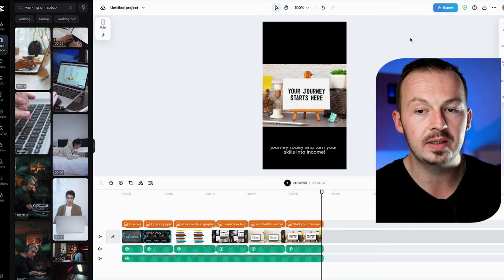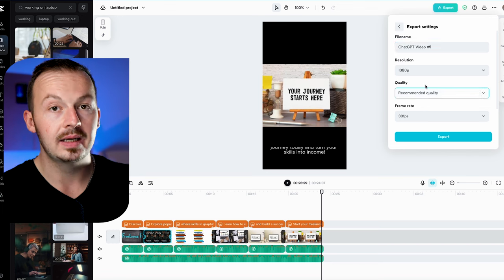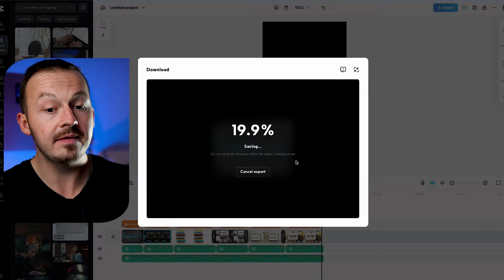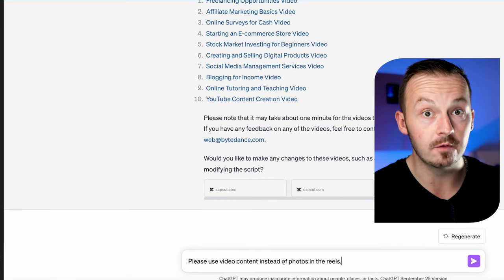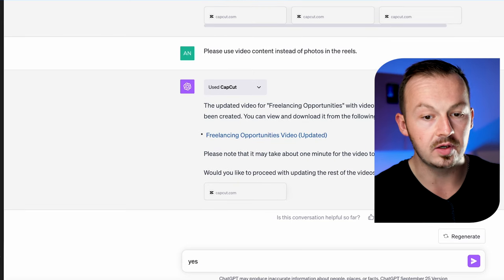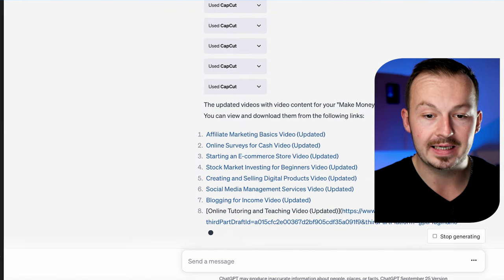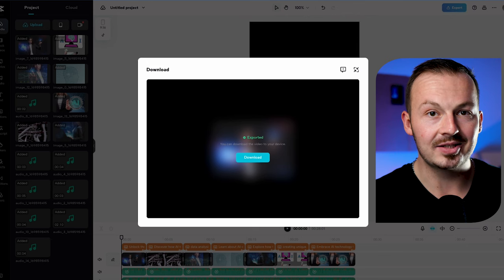Once you're happy with the video, click the export button, choose a file name like 'ChatGPT video number one,' and change the quality of the exported file. I'll select the highest quality and then click export to save the video to my computer. You can also add additional instructions to ChatGPT — for example, asking it to use video content instead of photos in the reels — and it will recreate all of these reels using video footage instead. After a couple of seconds, ChatGPT creates the updated versions, and then you just download them to your computer one by one.